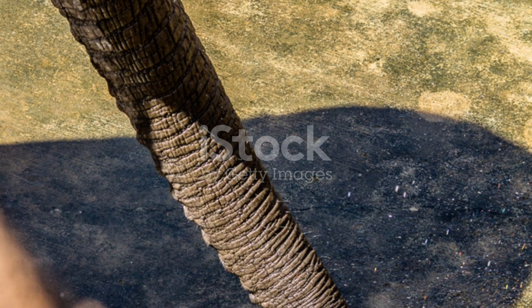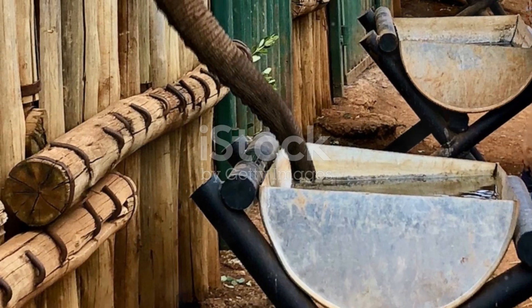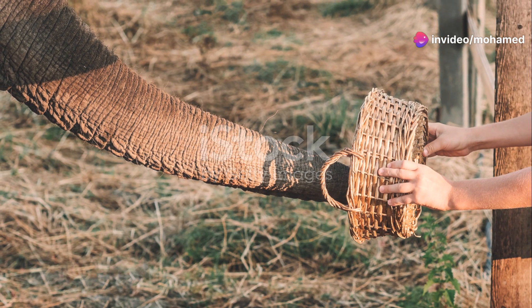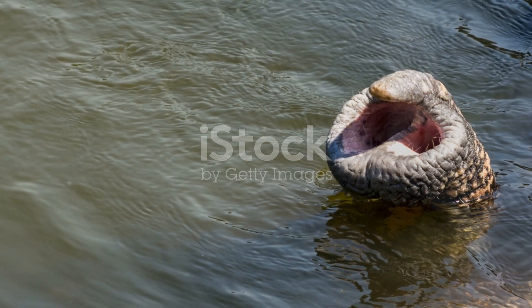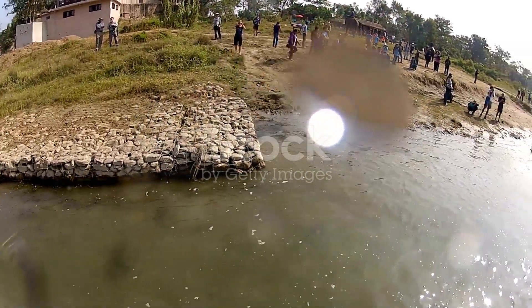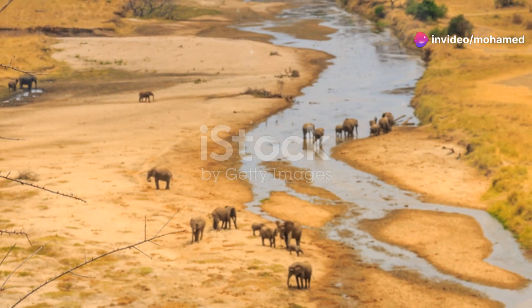You might be wondering, how do elephants use their trunks to drink water? It's pretty cool, actually. They suck water up into their trunks, which can hold up to two gallons at a time, and then they spray it into their mouth. Talk about a built-in water fountain. And get this — they can also use their trunks to store water for later, perfect for those long, hot days in the savannah.